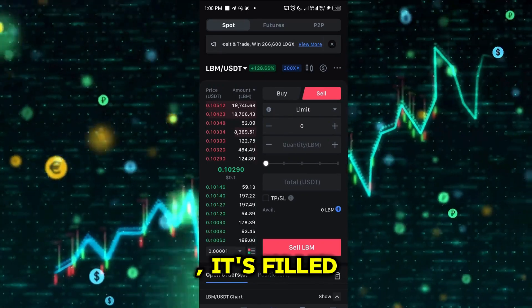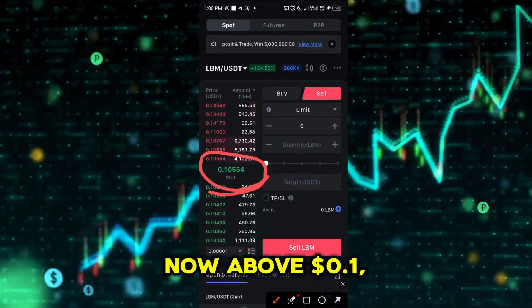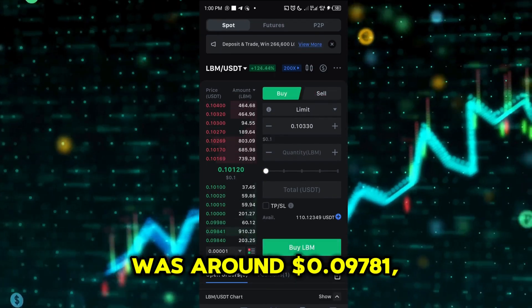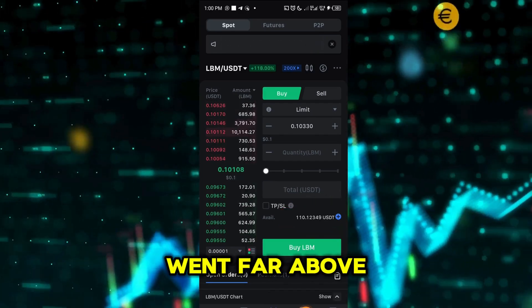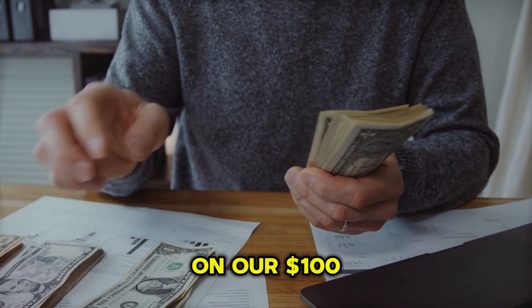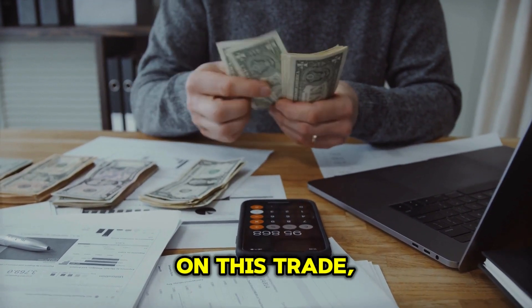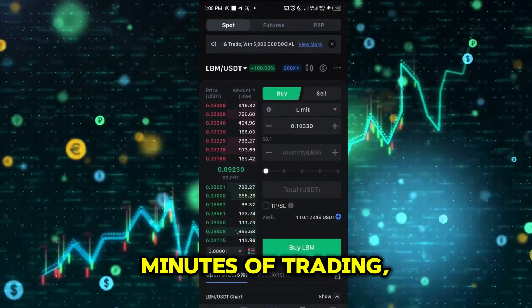Right now it's filled, guys! You can see the price is now above $0.10. My price target was around $0.09781, which means it went far above my set target. Our profit is locked in. We have 10% on our $100 investment. If you invested $1,000 on this trade, that would be $100 profit in just a few minutes of trading.